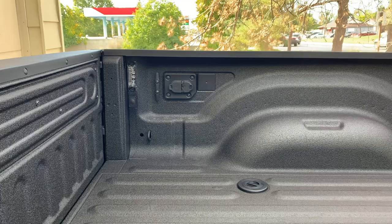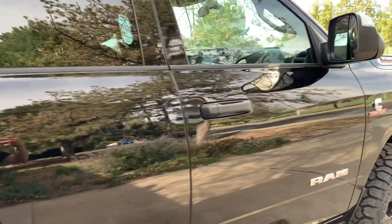Got the spray-in bed liner. You can turn on the LED bed lights. It's prepped with the tow package, and it's got a step on the other side.